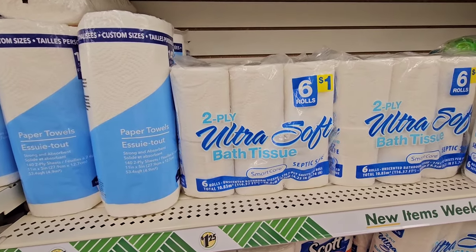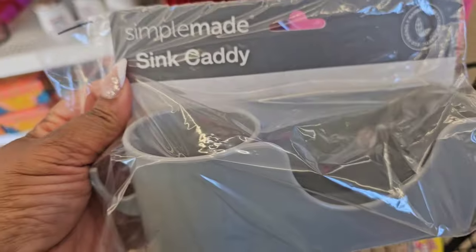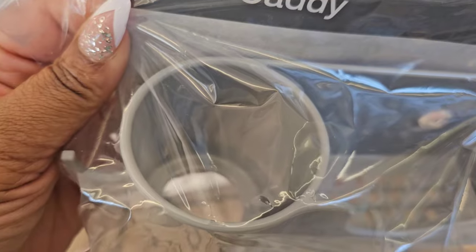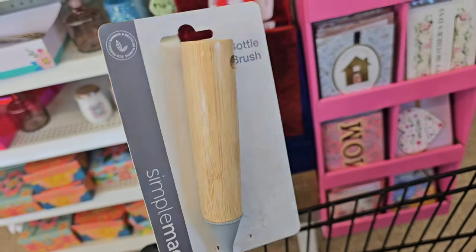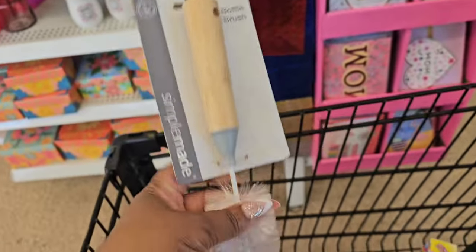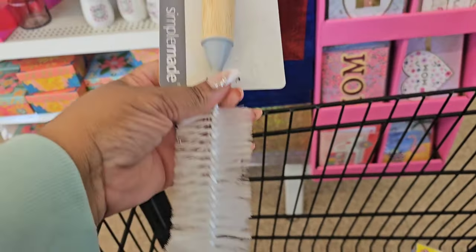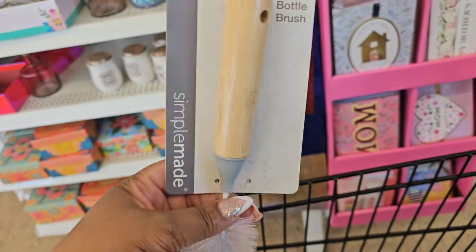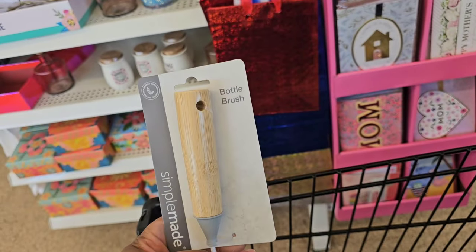This new sink caddy from Simple Made — I'm not sure what's supposed to go in this slot, but it has suction cups to hold it up. They also have a bottle brush, so I wonder if the bottle brush is supposed to go in there. I'll figure it out — but be on the lookout, this just arrived.